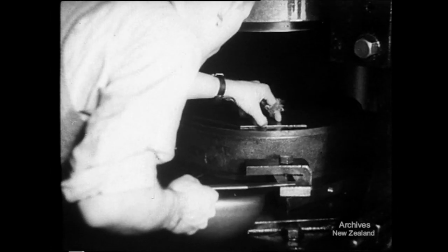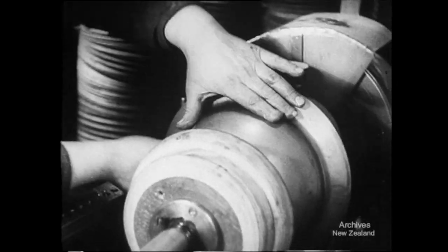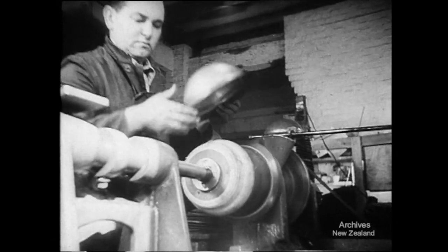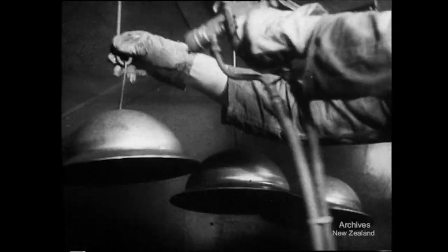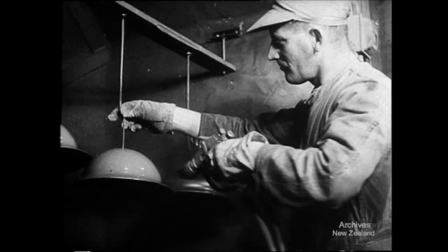A heavy press begins the process, forcing out the rough shapes from sheets of steel. With their rough edges trimmed away, they go next to the buffing machines for polishing. Paint stops rust and makes them less conspicuous. There's a finish to this work that means business.